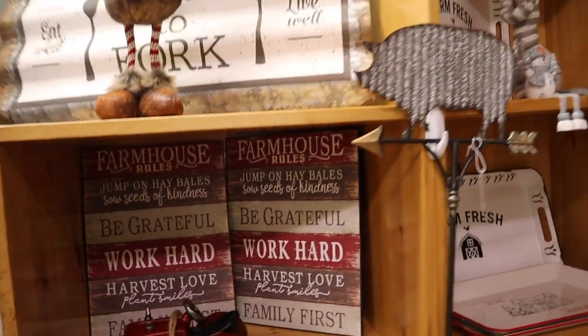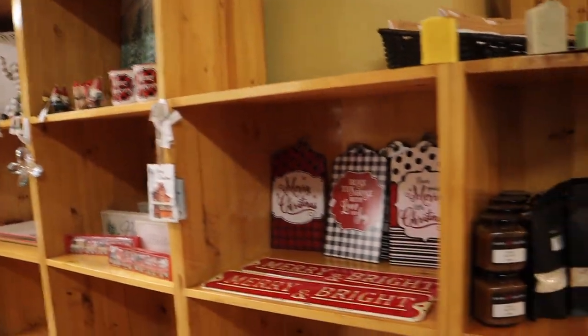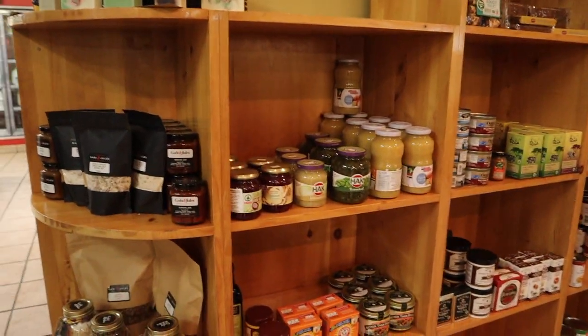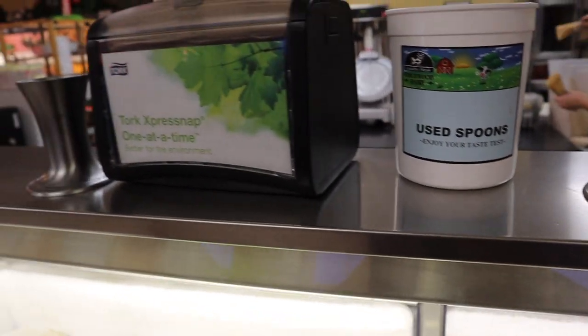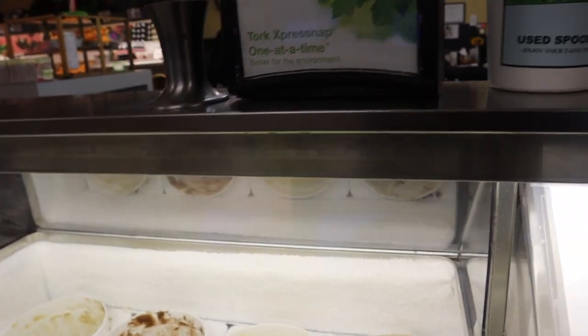They also have jams, honey, tea, and other organic products, plus a little section for veggies here too. You can try it — they give you spoons so you can taste which one you like.